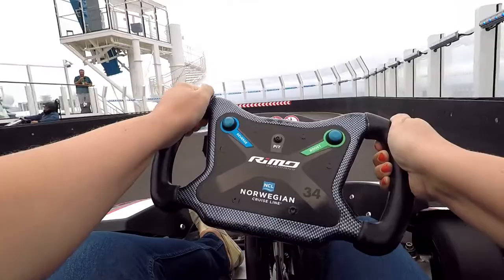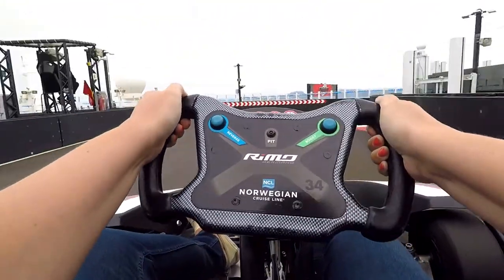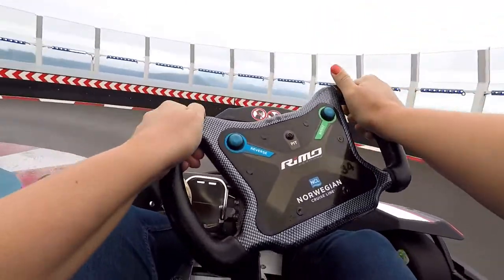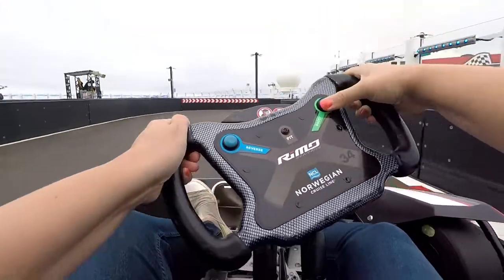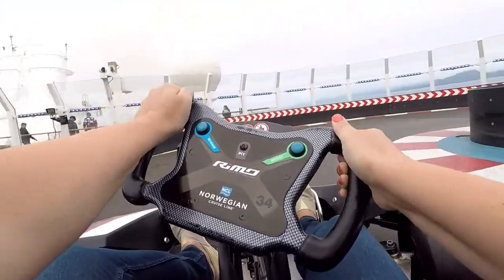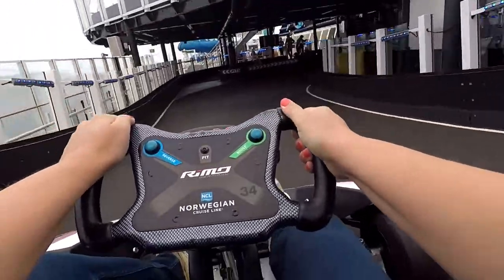That's the Ocean Loops water slide there in the background, and that's gonna bring us right through the first hairpin corner. We'll whip past the mini golf course one more time and then back down to the lower level past the pits.